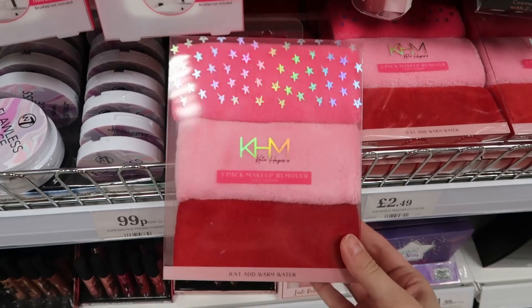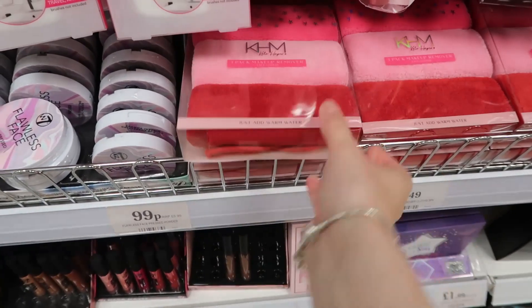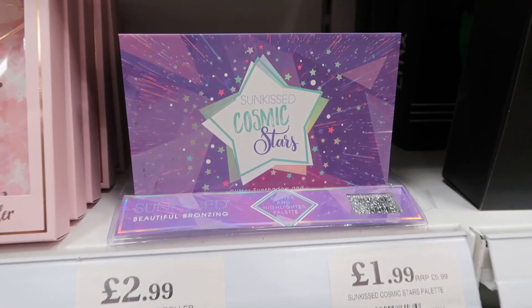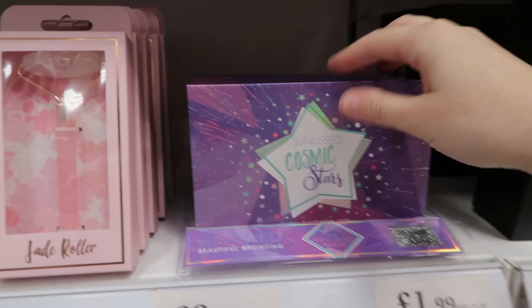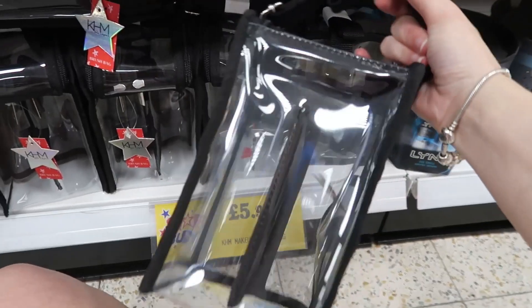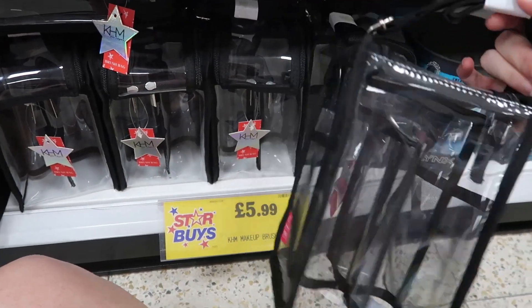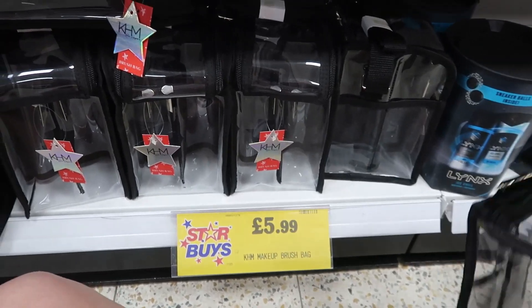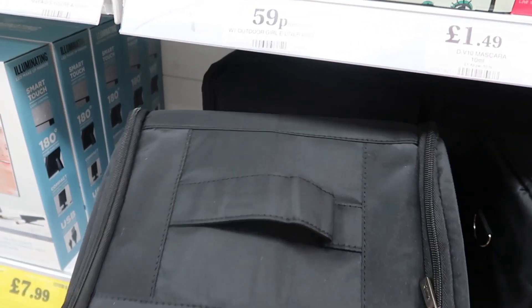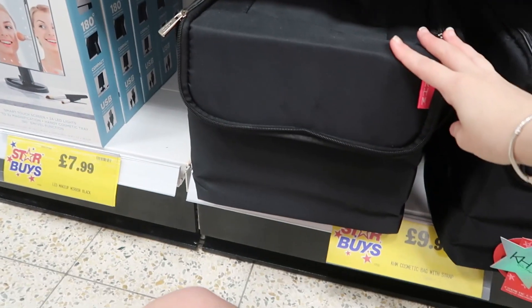They also had these makeup remover cloths for £2.49 — you might get them cheaper elsewhere, but they're available here. They also had this lovely sun kiss palette with some gorgeous shimmery shades. And they had some little bags — clear ones for £5.99 and a big massive cosmetic bag for £9.99, which was huge.